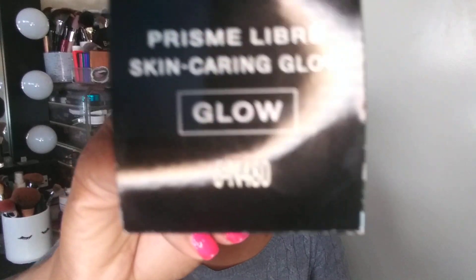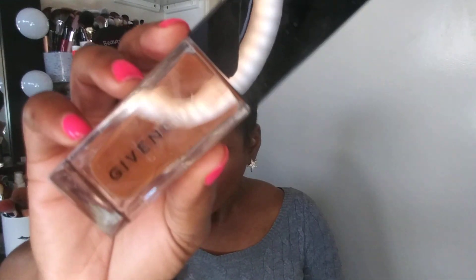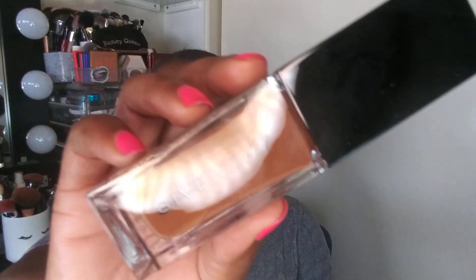Another foundation I purchased is the Givenchy Prism Skin Caring Glow in shade 6N480. The 6W430 looked a little too light and too yellow on the website, so I went up a shade to 6N480. I'm not sure if it's too dark, but I think it should work — especially since it's about to be spring and summer and I know I'll get a little darker. Let me know if you want to see a review.